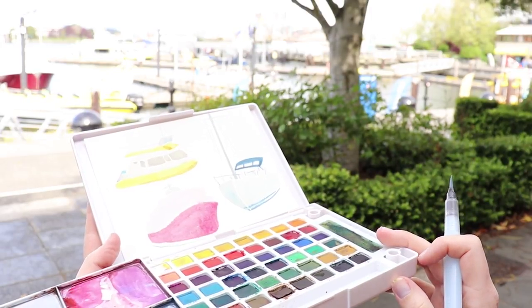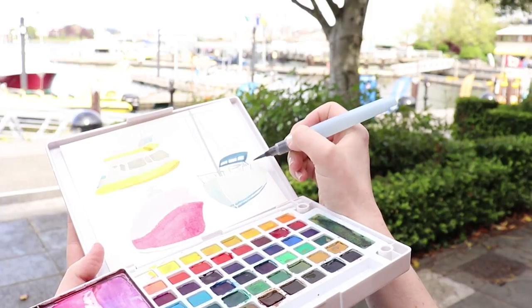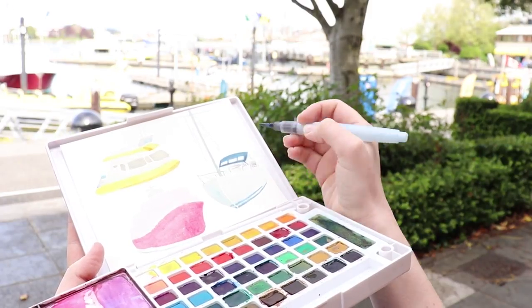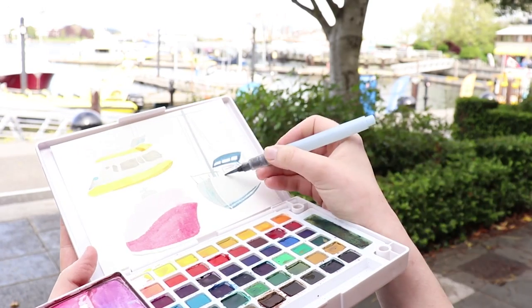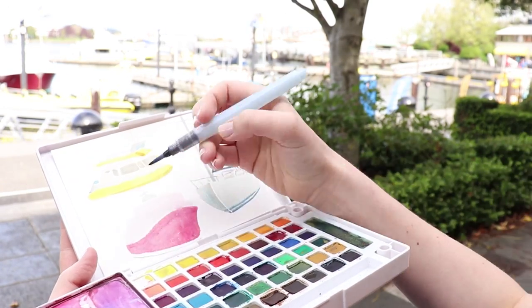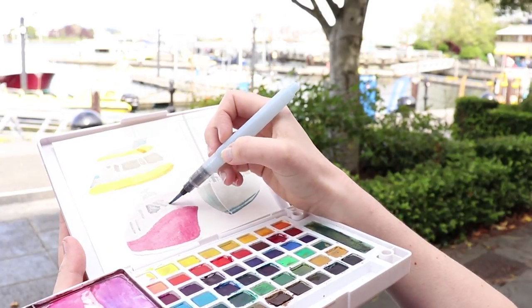There were constantly boats entering and leaving the docks — bigger ships, maybe cruise ships, and small little water taxis. There was all sorts to draw here. Plus there were plenty of planes taking off from the water itself, so I'm pretty interested in making that into a future drawing video.